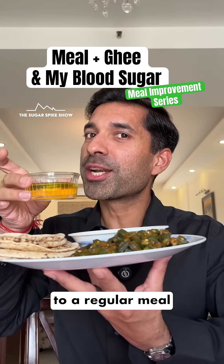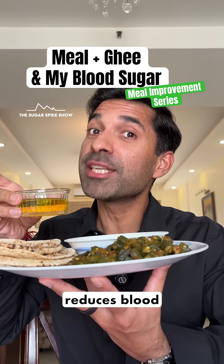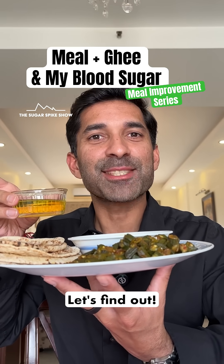Do you know if adding ghee to a regular meal of dal, roti and sabzi reduces blood sugar levels? Let's find out.